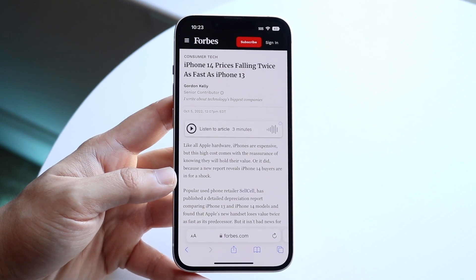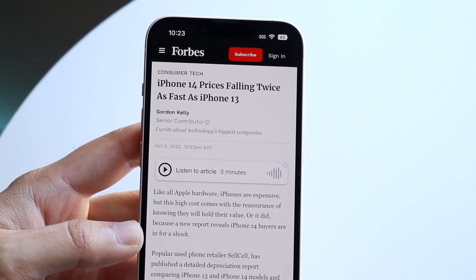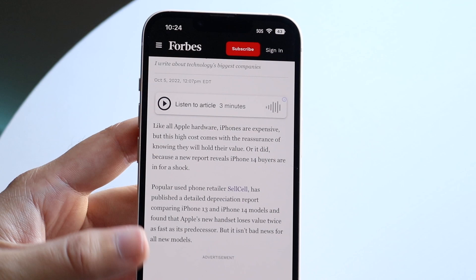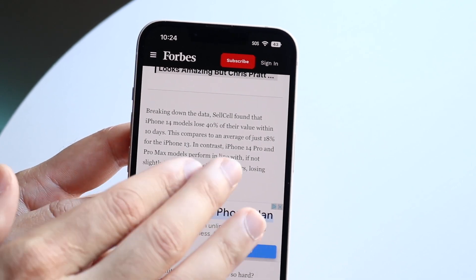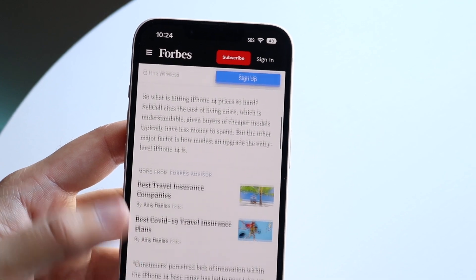There have been so many reports stating that the iPhone 14 used prices have actually gone down significantly more than the iPhone 13 prices. Basically what's going on is the iPhone 13 decreased in value not as much, while the iPhone 14 ended up decreasing in value much more substantially than the iPhone 13.